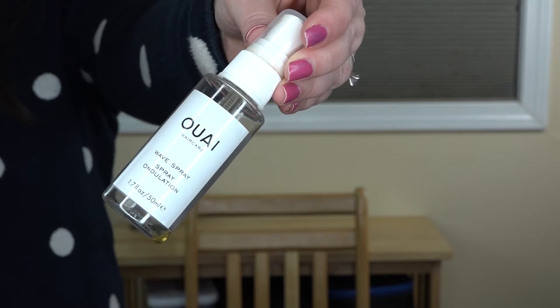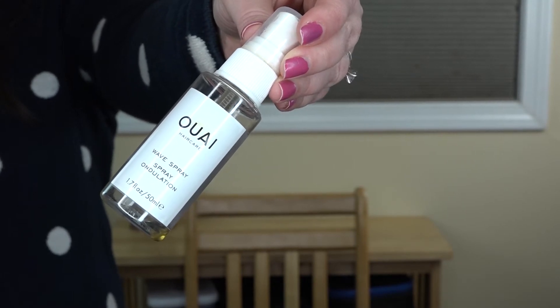Next up are a couple of hair care products, the first being the Ouai Hair Care Wave Spray. This is basically a sea salt spray that I would use when I was curling my hair. If my hair was a little too slippery and needed a little more stick, I would use this spray and it worked quite well.